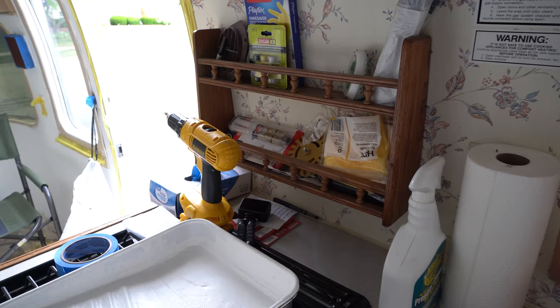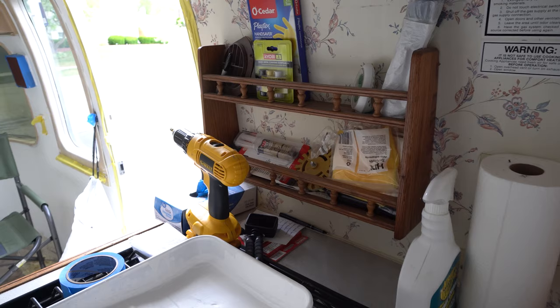I need to take down this little spice rack because we're gonna try to get some of this wallpaper area painted today too.